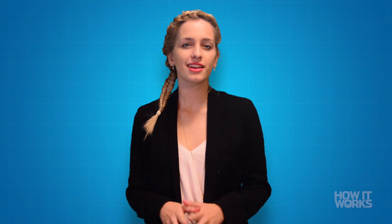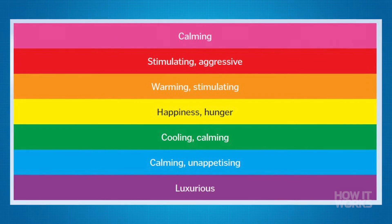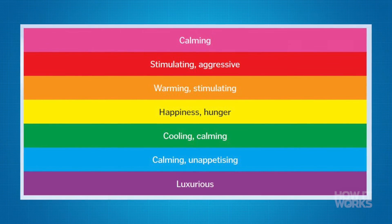Can color affect your mood? Color can have a big impact on the brain, influencing our mood and emotions. This is why designers are careful when choosing the colors they use for logos and products. The effects of colors are often a result of associations we make with them. For example, because red skin typically signals good circulation and fitness, the color is often associated with dominance.